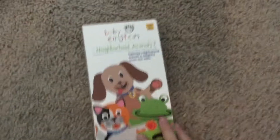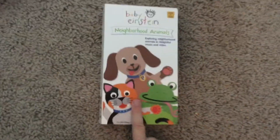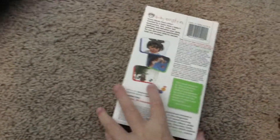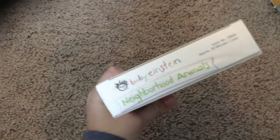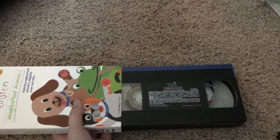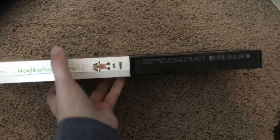Next we have Neighborhood Animals late 2002 VHS. This doesn't play late 2002 — I'll show you why in a minute. Front, back, side, other side, top. It's a little damaged there inside. This plays early 2002. The print date is October 16, 2002. Same with my World Animals one.